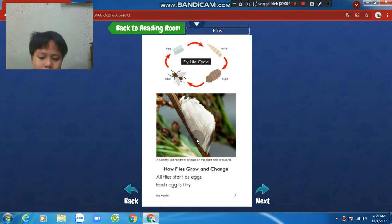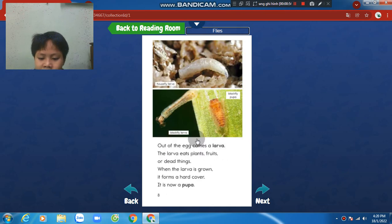How flies grow and change. All flies start as eggs. Each egg is tiny. Out of the egg comes larvae. The larvae eats plants, fruit, or dead things.